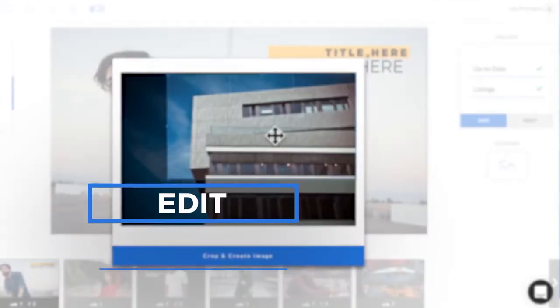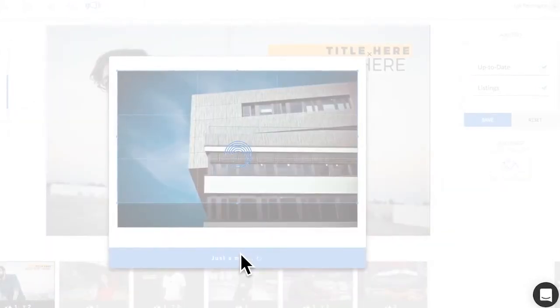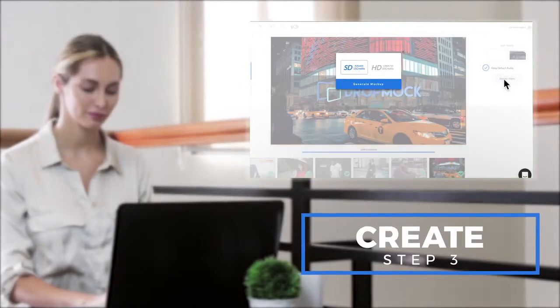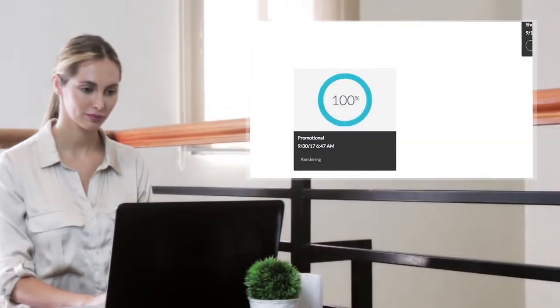Step 2: Edit — quickly and easily weave in your own content with one-click uploads of videos and images. Step 3: Create — render your stunning video without taking up any space on your computer.